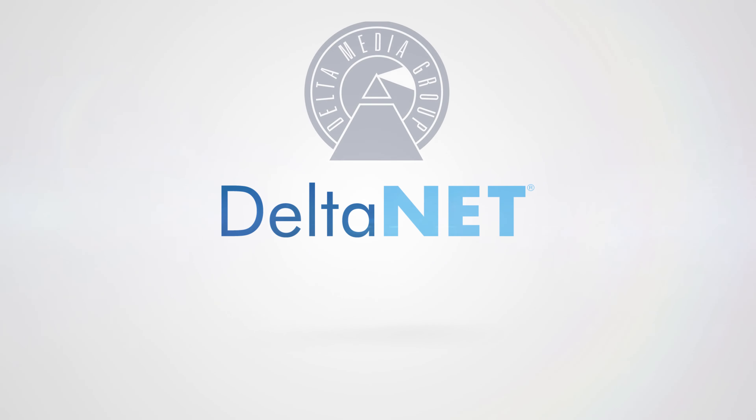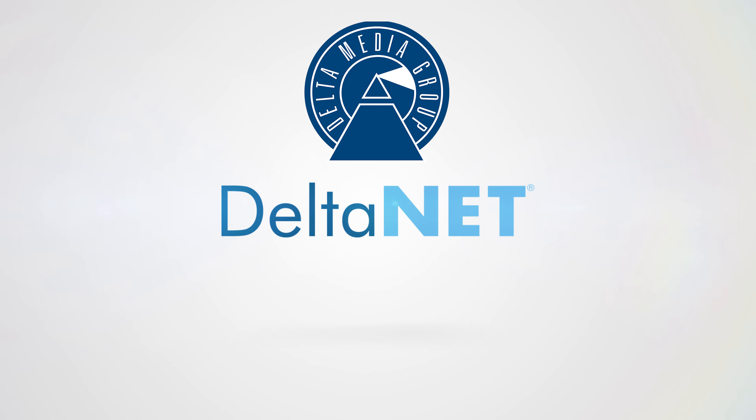The next generation of real estate technology is here. DeltaNet 7.